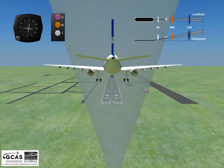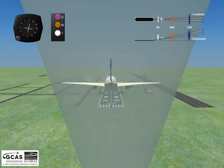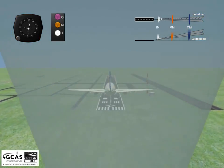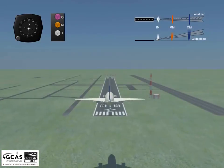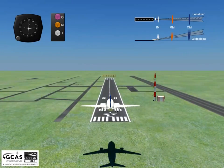When the plane passes overhead the inner marker (IM), the aircraft's marker beacon receiver flashes a white light in unison with the received audio code. The marker's audio signal is a repeated Morse-style dot at 3 kHz.